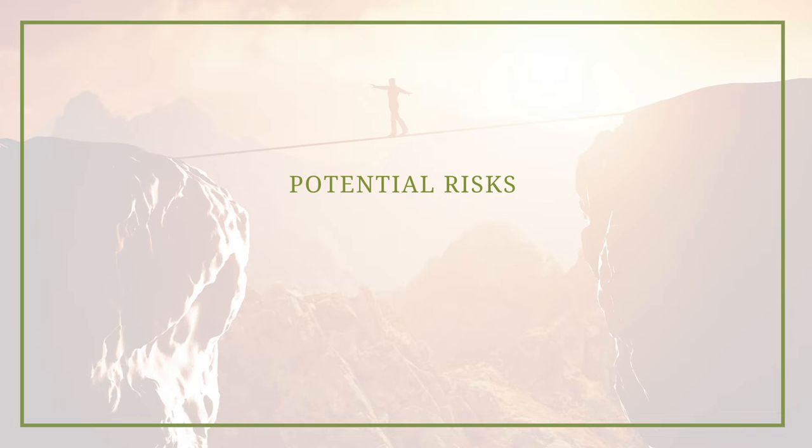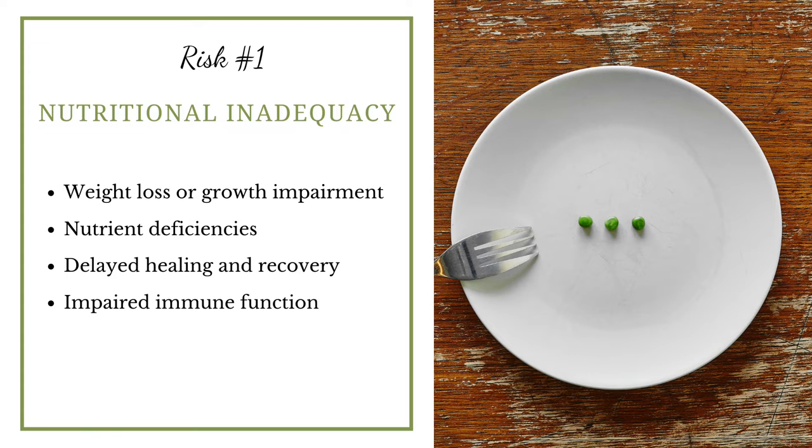There are also potential risks with blended diets, and I really want to go through these so you understand the challenges. Risk number one is nutritional inadequacies — where the blended diet doesn't contain enough calories, protein, vitamins, and minerals. If that's the case, your child can lose weight, have impaired growth, nutritional deficiencies, take longer to recover from surgery, and have potential impairment of their immune system. These are pretty serious effects, which is why it's so important to make nutritious meals when blending.